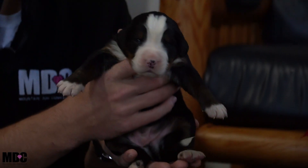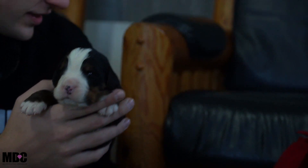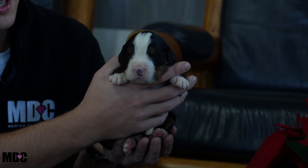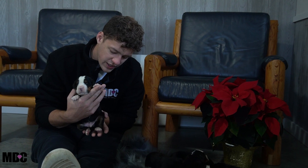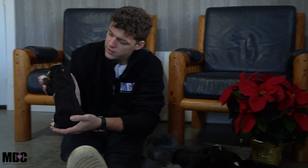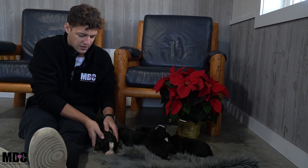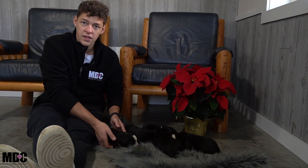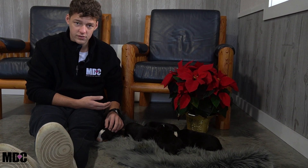Starting things off with boy number one — absolutely stunning head. These guys just have nice big round heads. They just opened their eyes, so there's a nice white glaze. He's got nice white socks front and back and a little bit of a Swiss kiss up top, but it's not substantial and will probably fade out.